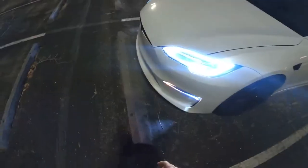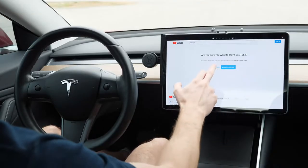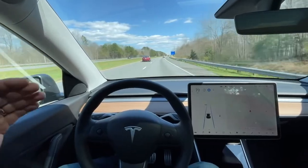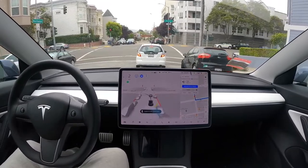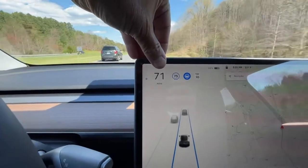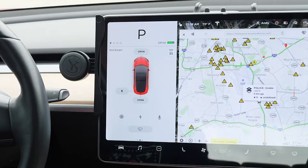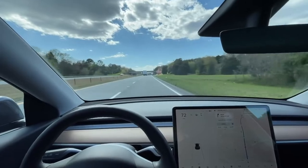Though, there's a catch. The currently enabled features require active driver supervision and do not make the vehicle autonomous. The activation and use of these features are dependent on achieving reliability far in excess of human drivers, as demonstrated by billions of miles of experience, as well as regulatory approval, which may take longer in some jurisdictions. As these self-driving features evolve, your car will be continuously upgraded through over-the-air software updates. That means there are some things it can't do as of yet, but Tesla is hoping this will be upgraded over time so that it can 100% be a fully functioning self-driving program.